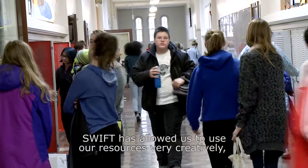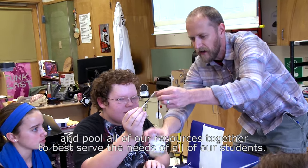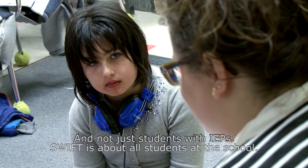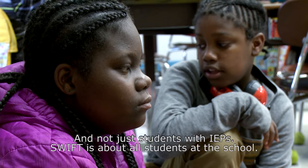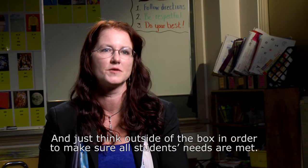SWIFT has allowed us to use our resources very creatively and pool all of our resources together to best serve the needs of all of our students — and not just students with IEPs. SWIFT is about all students at the school, thinking outside of the box to make sure all students' needs are met.